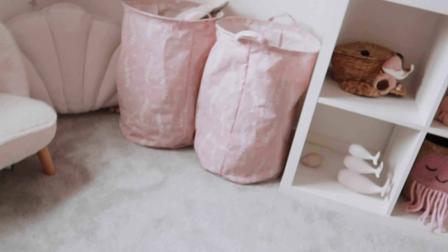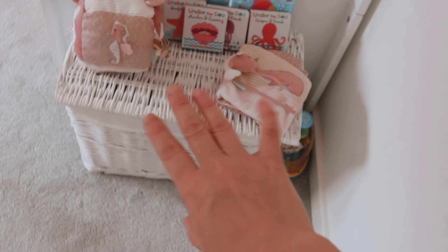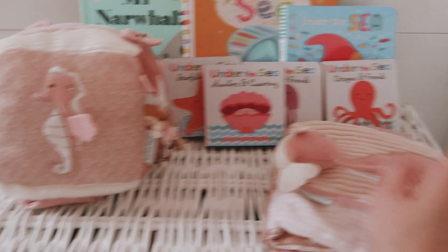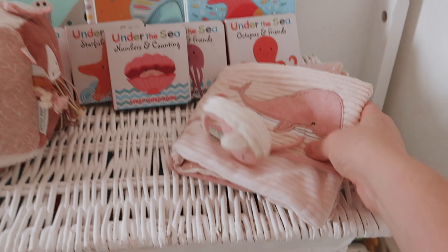On the floor I've got this pink shell mat, and then a basket with toys and books in it. I've got her ocean-themed books out here, including a little soft-touch book and a little cube from Little Dutch that she's had since birth. She doesn't really use them anymore, but they go with the room so I keep them out.